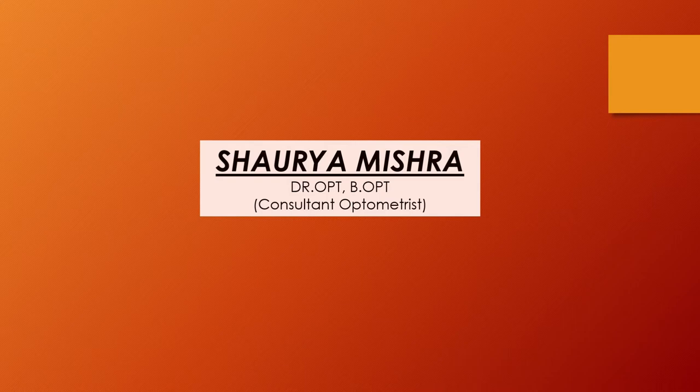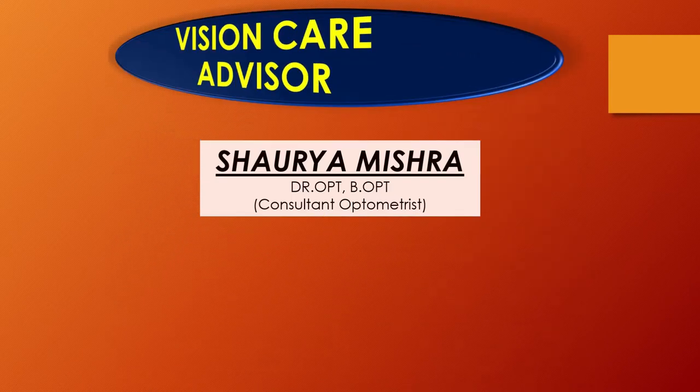Hello friends, I am Shoura Mishra. Welcome to your own YouTube channel, Vision Care Advisor. In this video, we will discuss about chemosis.